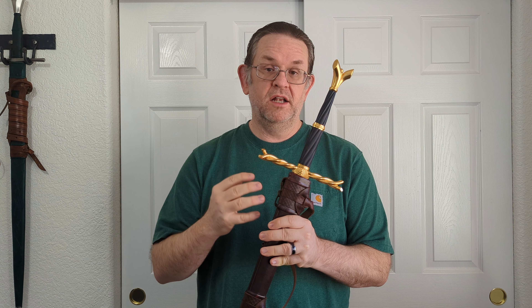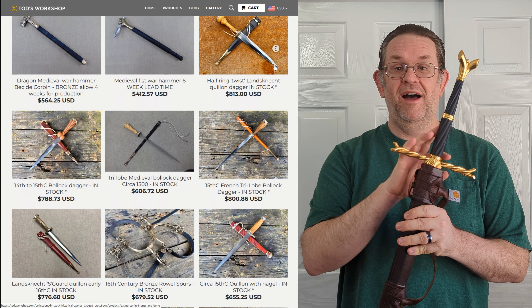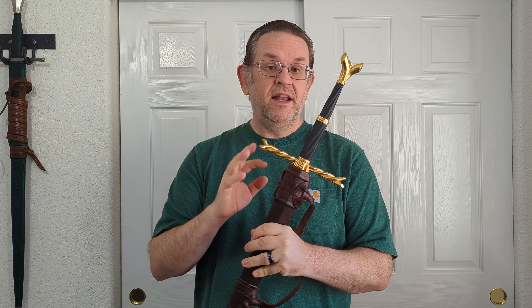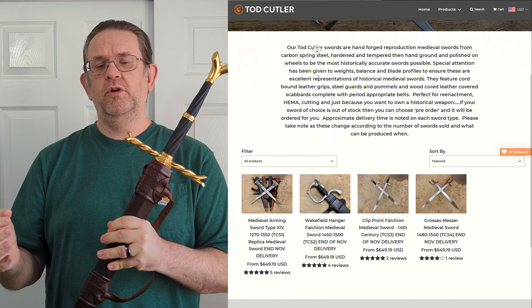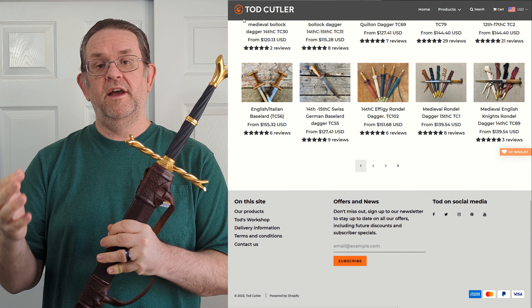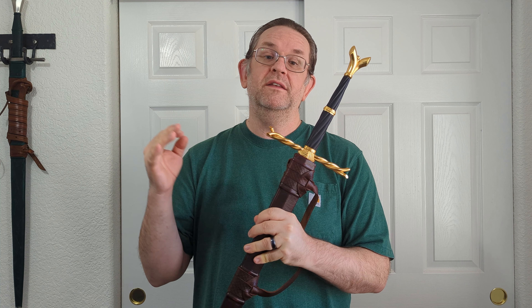Todd has two shops on the web: Todd's Workshop, where this sword came from, and Todd Cutler. The Workshop is where he sells his handcrafted items — things he makes himself — and as you can probably guess from the price breakdown, it's expensive. Todd is a busy man and his time does not come cheap. Todd Cutler is the much more budget-oriented version of his shop, and it's not handmade by him. Most of the stuff there is going to be imported — blades for daggers and probably the swords are imported from India and then assembled in the UK.